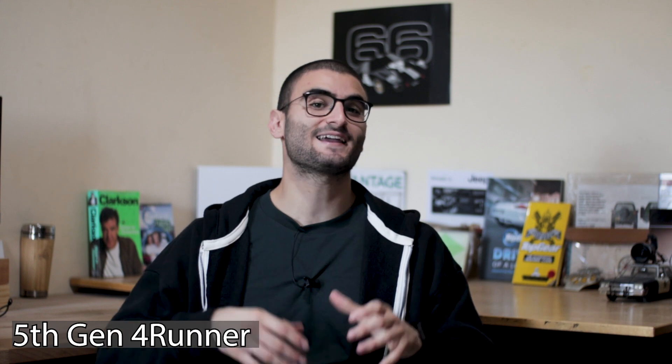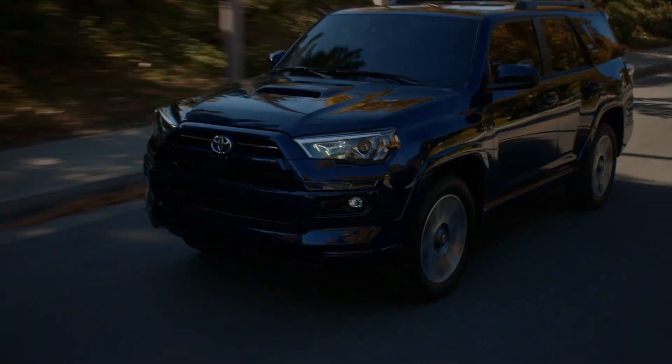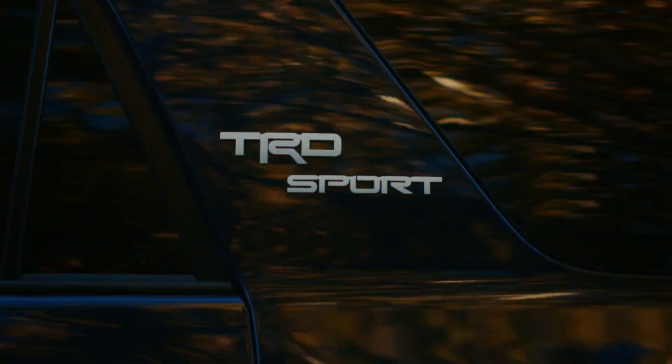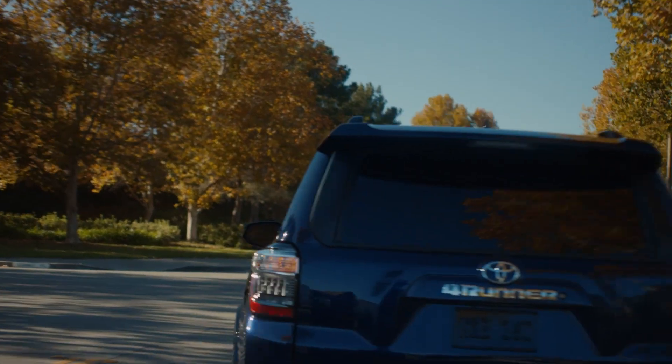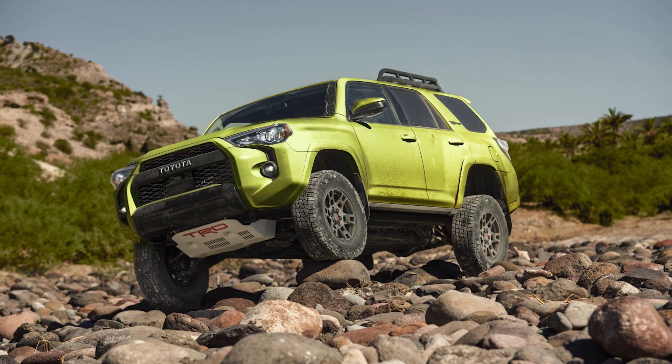The fifth generation 4Runner is now over a decade old and even though its engine and transmission are insanely old, it is still selling like crazy — proof that reliability and dependability are still highly valued by the buyer. Under the skin, we get great off-road protection, a rear diff locker, and Toyota's great crawl control system.